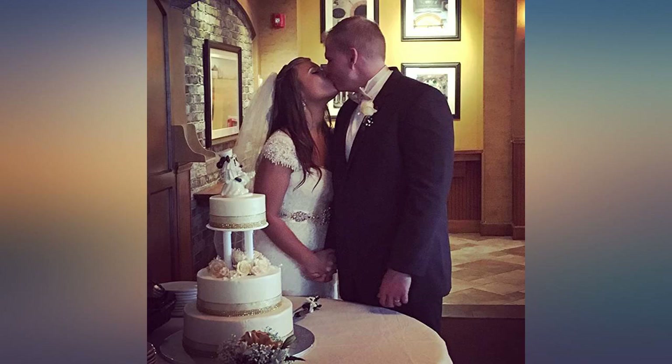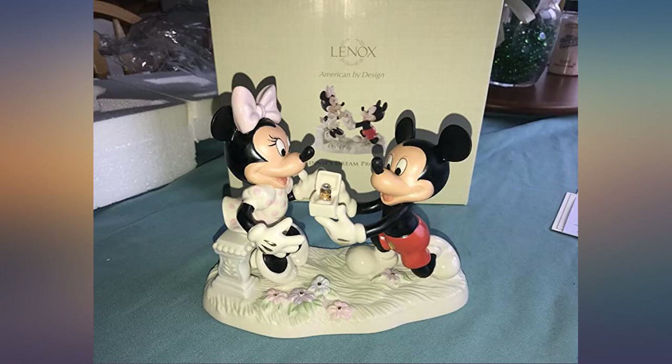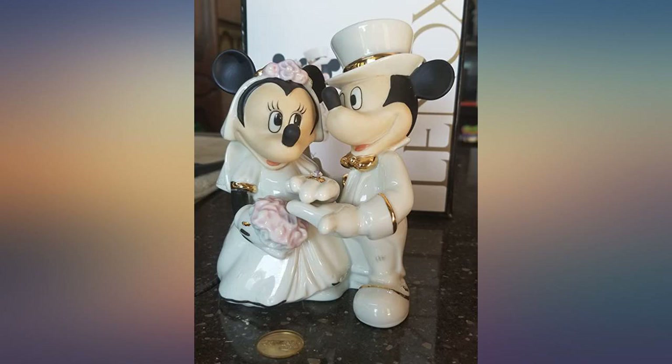Bought this to put on my grandparents' 50th wedding anniversary cake. The cake pictured was a 6-inch top and 8-inch bottom. It turned out perfectly and was a great keepsake for them.